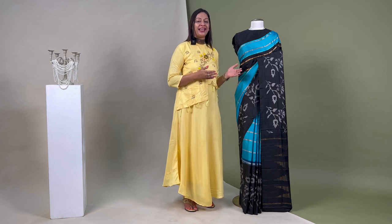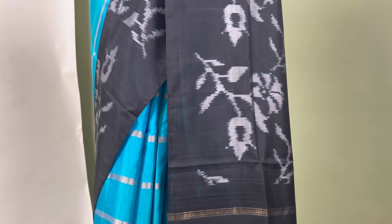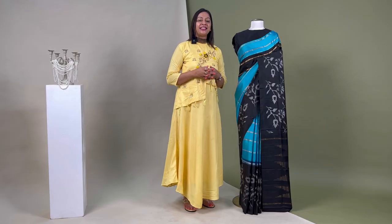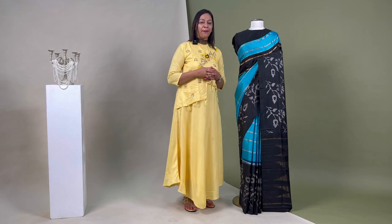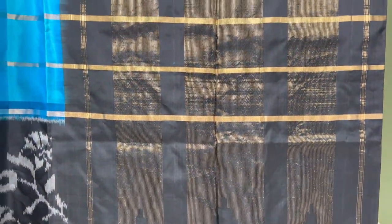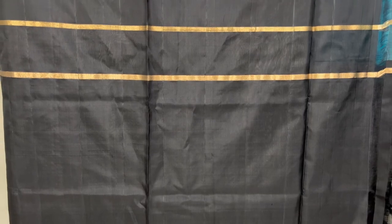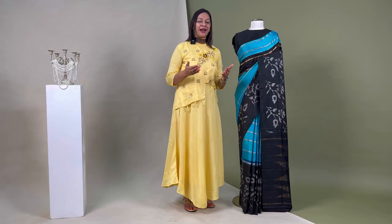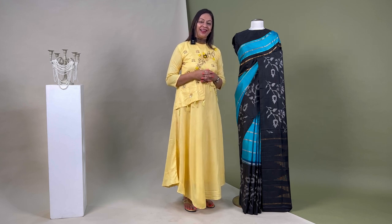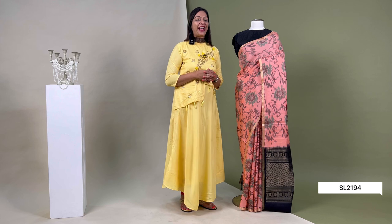The barcode for this sari is SL1945. Now coming to this gracious sari in the shade of sky blue, its body features a simple zari line pattern. The border has self-weaved floral motifs in black colour, and the black pallo is detailed in zari for a refined look. It is attached with an unsewn blouse piece that matches the pallo, priced at ₹13,700.